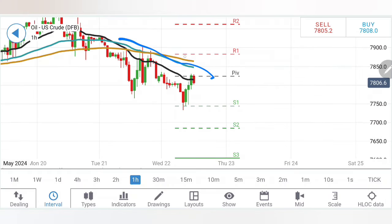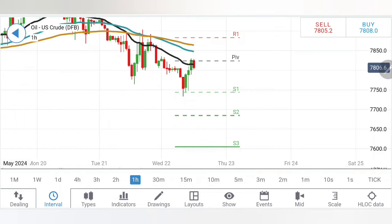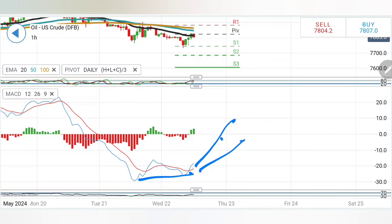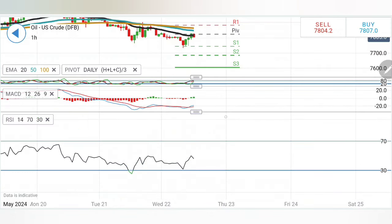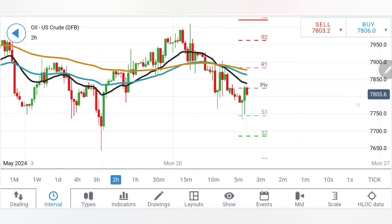Looking at crude oil, it has traded bearish so far, with 79 as the greater resistance delivering lower highs and lower lows. It needs to stay and close below 77.8 to confirm bearishness, though it has already moved towards the next support at 77.3 without breaking below. On the upside, 78.4 is the key level beyond which a buy in oil is recommended. The stochastic is back to overbought; MACD has formed a double bottom and may try to rise; RSI has retraced from the bottom.